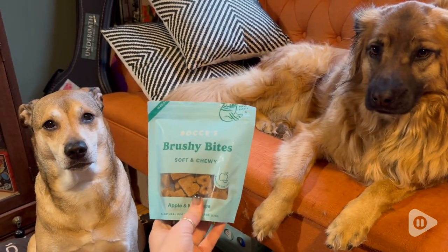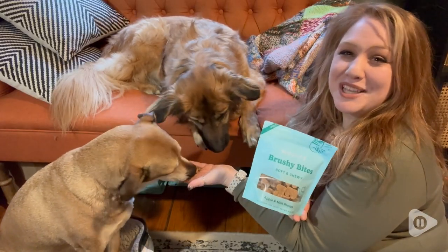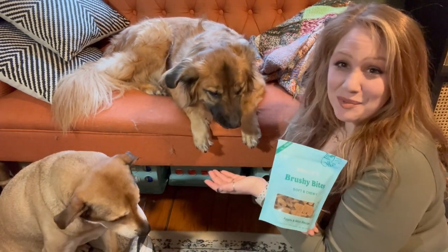I love these Brushy Bites, and so do my dogs, and I think they're perfect. So give your pups something you're both going to love. My girls love these, so I love these, and that's our point of view.